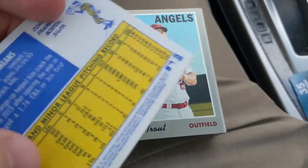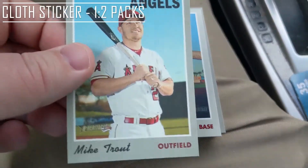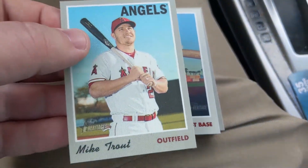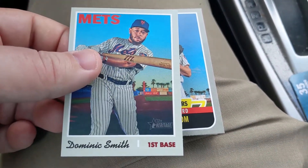I believe he signs through the mail too, so we'll see about that. Okay, we have a Mike Trout cloth sticker — probably one of the better cloth stickers you can get. That's pretty awesome. Really happy about getting the Mike Trout cloth sticker. We also have Dominic Smith.